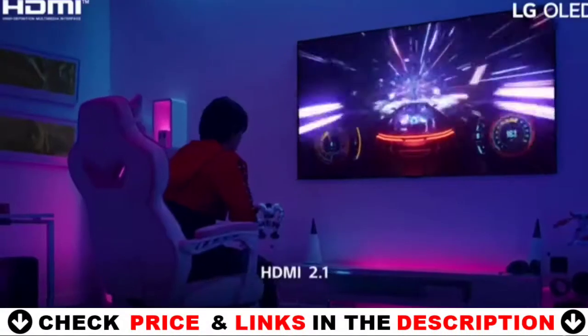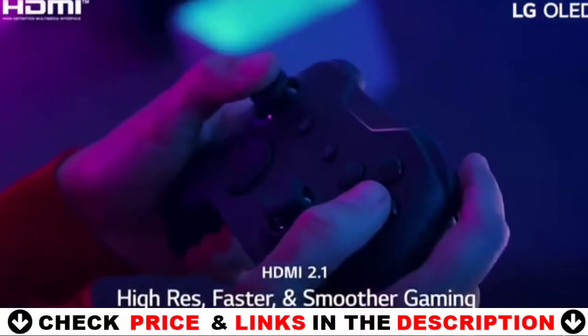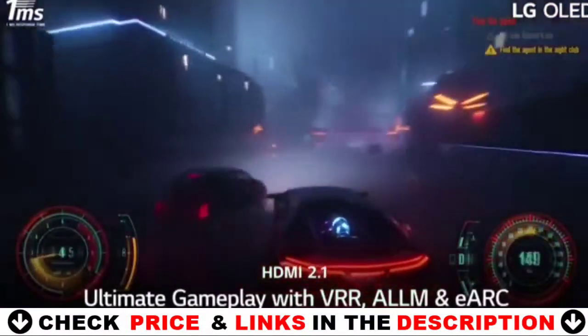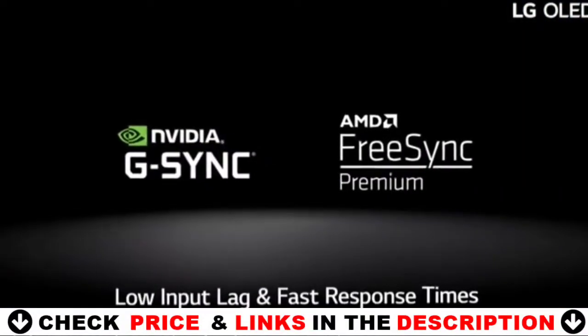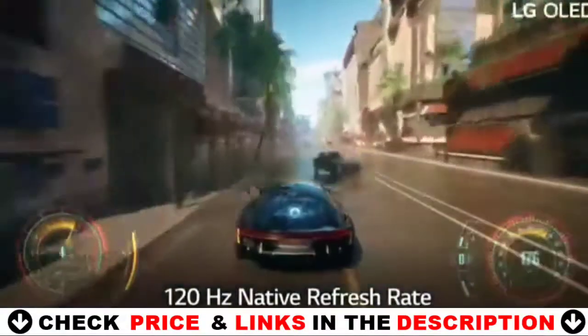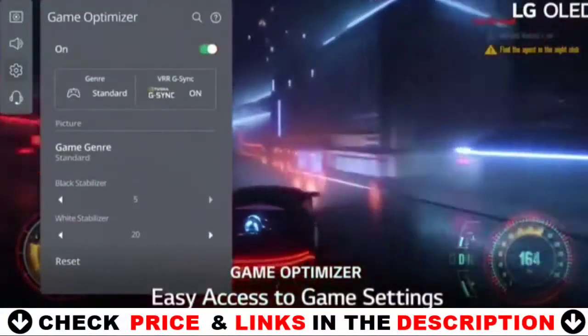There's no need for an extra device — just ask your TV for music, weather, news, your Amazon shopping list, and more. Plus, conveniently control your connected home and smart devices. Get breathtaking picture and audio that makes you feel like you're in the action with Cinema HDR, Dolby Vision IQ and Dolby Atmos.